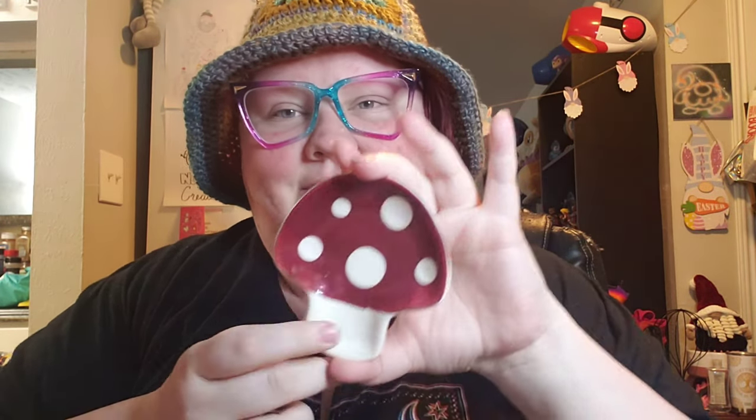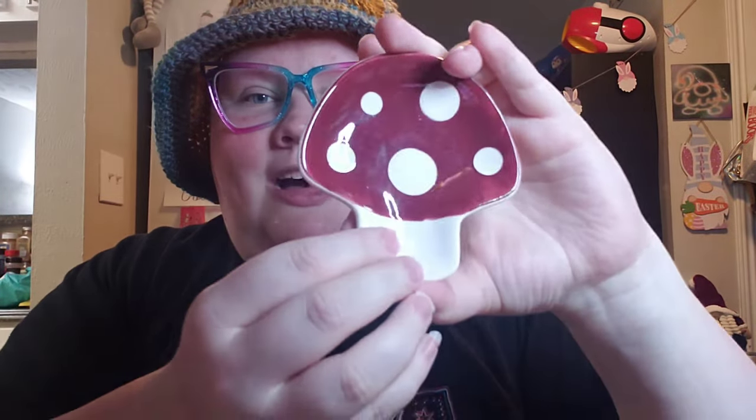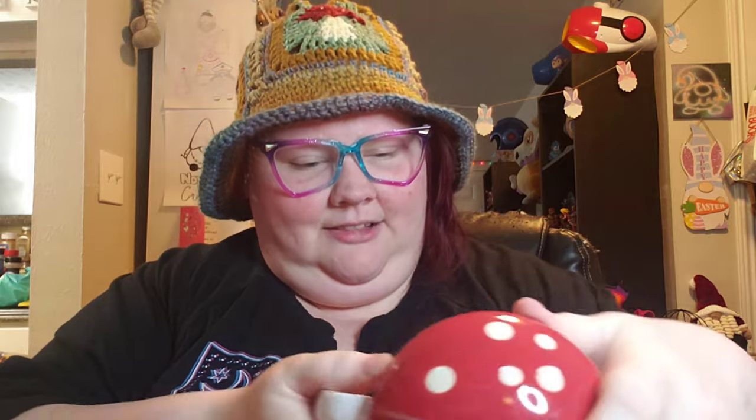This is a little spoon rest that came from World Market and it was $3.99 — I thought that was a really great price. It's like a ceramic material and it is a little mushroom shape. I believe it came in four colors; they had green, yellow, and red that I know for sure.